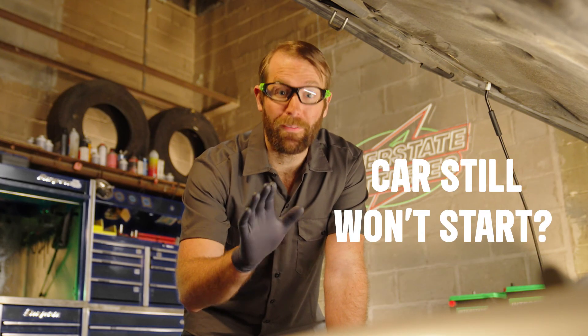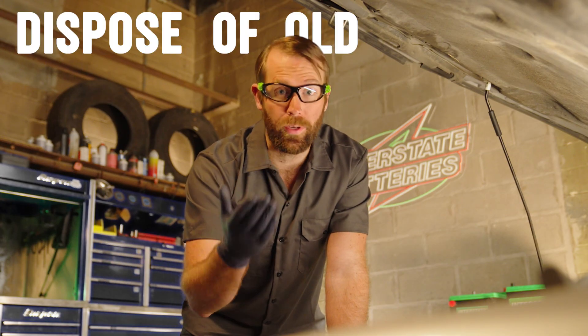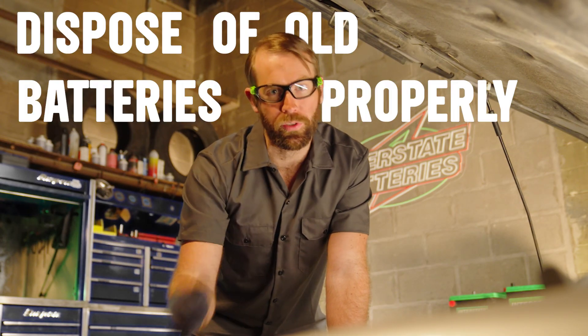If your car won't start after replacing your battery, go get it checked by a certified technician. Either way, make sure your old battery is properly disposed of in accordance with your local laws.